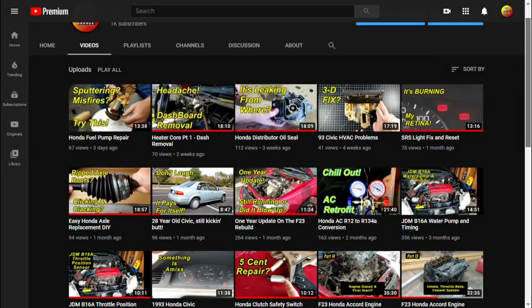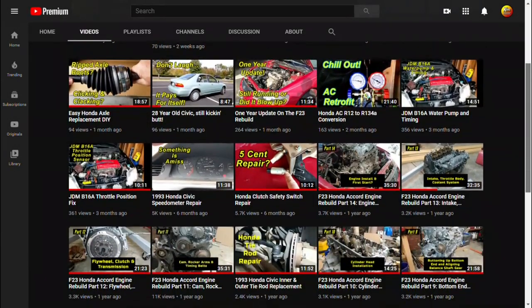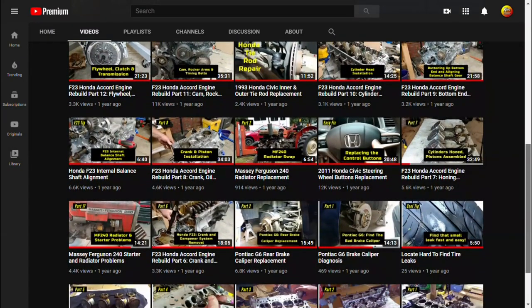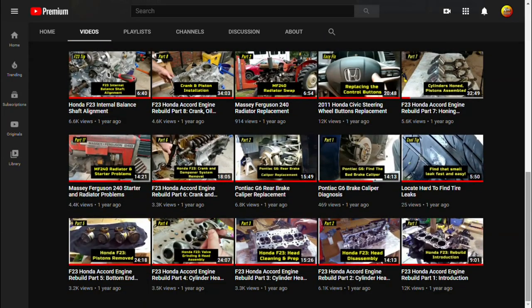Hello and welcome. If this is your first time visiting, please be sure to check out my other repair videos. To support the channel for free, all you have to do is subscribe, comment, and like. Now let's get on to today's video.